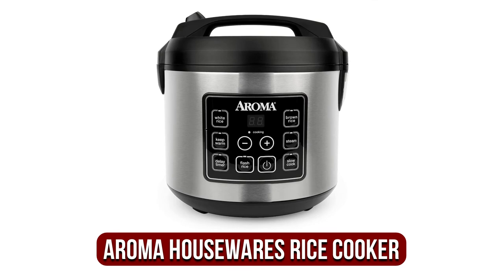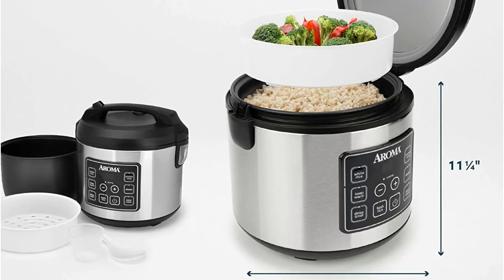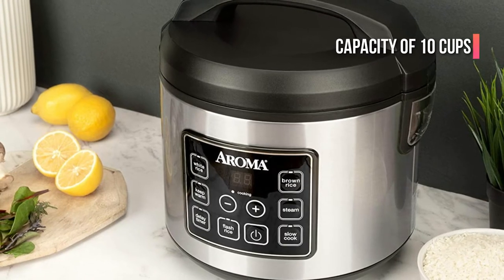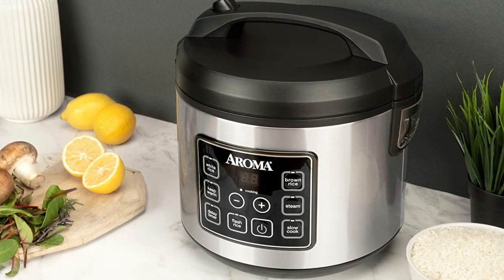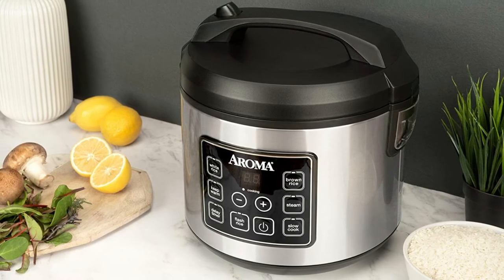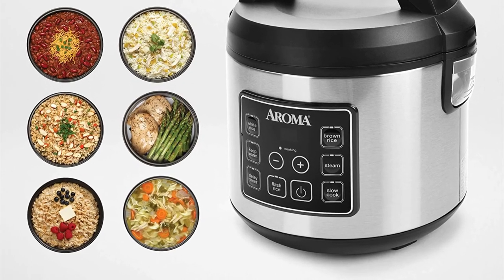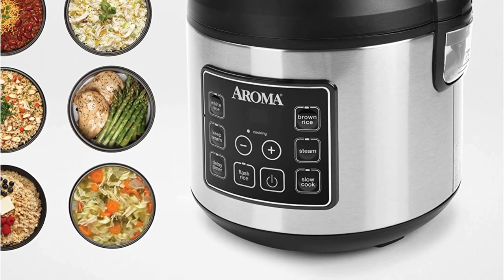Moving up at number 2 is the Aroma Housewares 20-cup Digital Rice Cooker. This BPA-free cooker was our budget pick because of its affordability, but it is definitely a contender for best brown rice cooker on the market. The Aroma ARC150SB comes with a large capacity of 10 cups. It also has pre-programmed settings that allow for white rice and brown rice, as well as slow cooking and steaming meat and vegetables. Aroma's patent-pending saute-then-simmer STS function is used to cook Spanish rice, chili, and risotto. Once the food has been cooked, it switches to automatic keep warm.